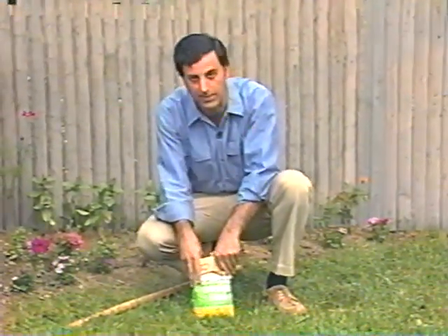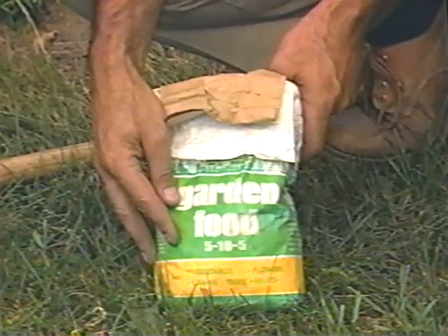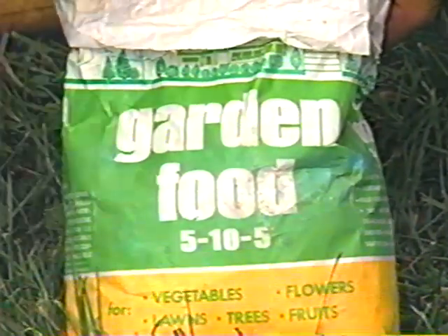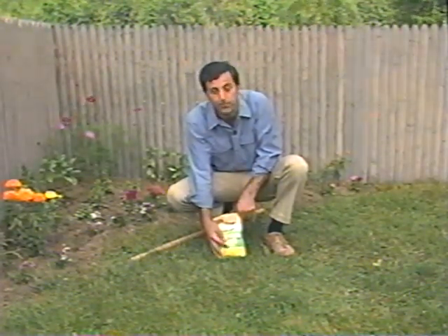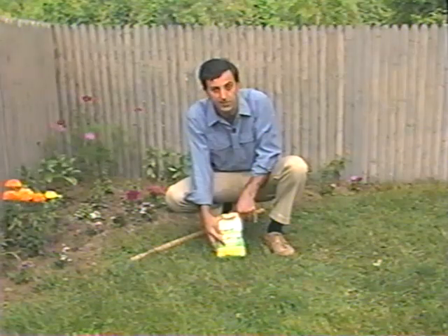Annuals are pretty undemanding when it comes to fertilizer, but to maintain their health and vigor they should be fed once the first blooms appear. This is 5-10-5 plant food — the numbers indicate the percentage of the three basic nutrients: nitrogen, phosphorus, and potassium. The first number is the amount of nitrogen, and nitrogen produces lush green foliage — but that's not what we're after. The second number, 10, represents phosphorus, a nutrient responsible for the growth of healthy roots and flowers — and that's just what we want. So when choosing a fertilizer for your flowers, look for a middle number that's at least twice as high as the first.